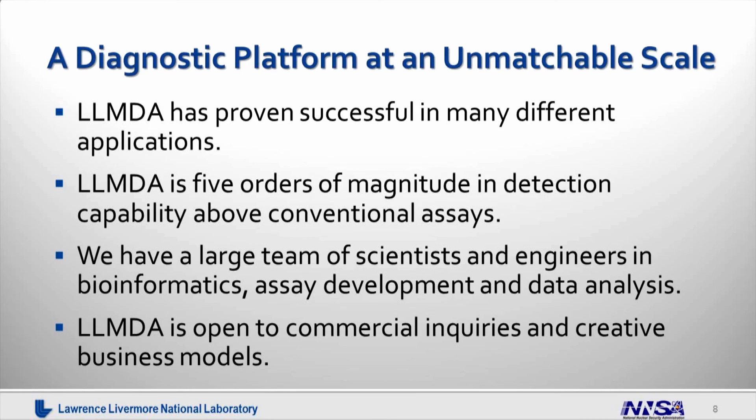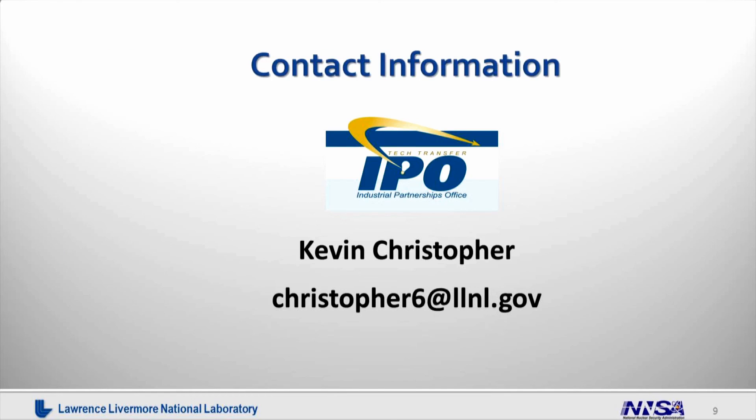The array was developed by a large team of talented scientists and engineers in bioinformatics, assay development, and data analysis. Finally, our array is open to commercial inquiries and creative business models. If you have more questions about LLMDA, please contact Kevin Christopher from the IPO office. Thank you very much for your attention.